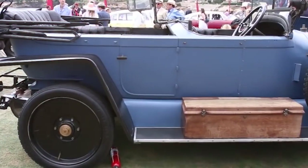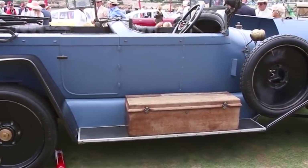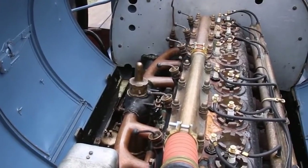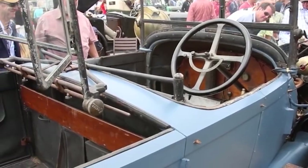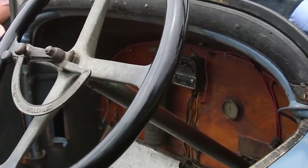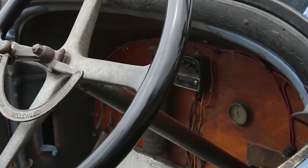The F6 was the first-ever car from France to use a six-cylinder engine, coupled with a four-speed manual transmission. But smooth ride and filigree precision weren't the only strengths of this vehicle — the car was absolutely gorgeous, one of the best-looking cars of the era.